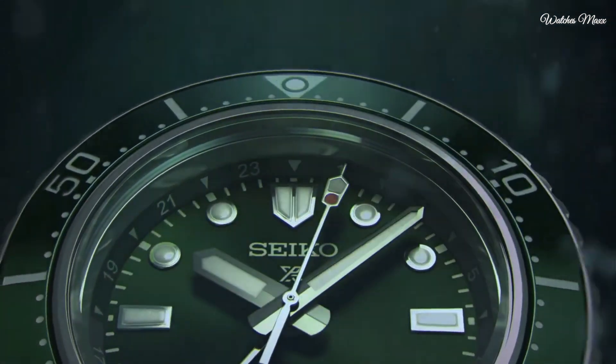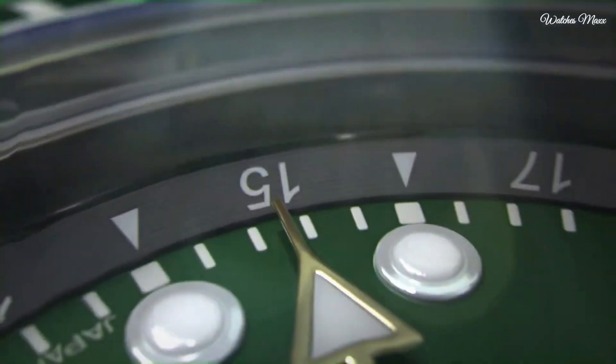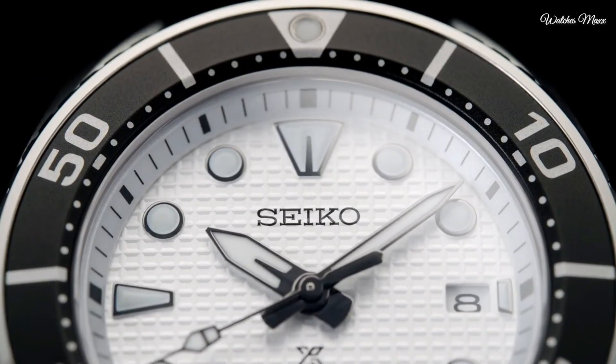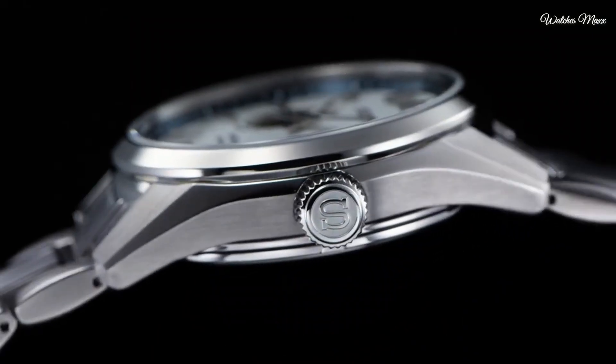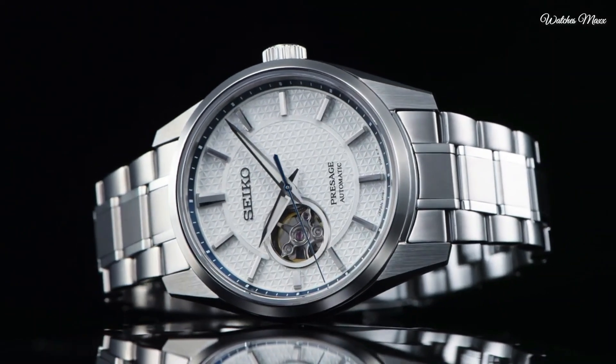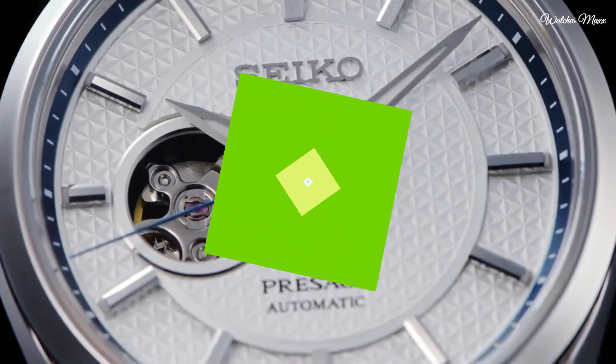Hello everyone, today I am going to show you the top best Seiko watches forever based on specifications. Please subscribe to my channel for more videos and press the bell icon button for new video notifications.